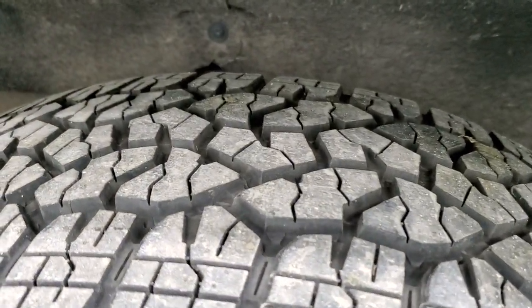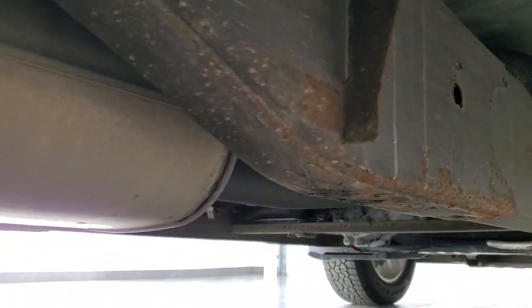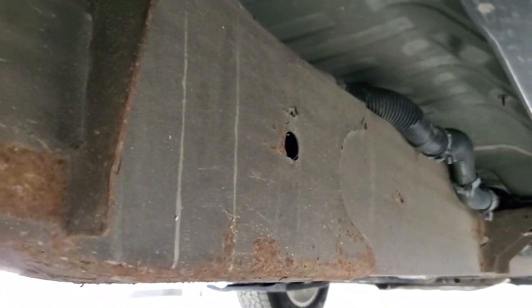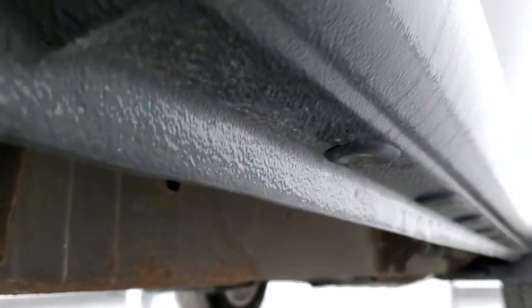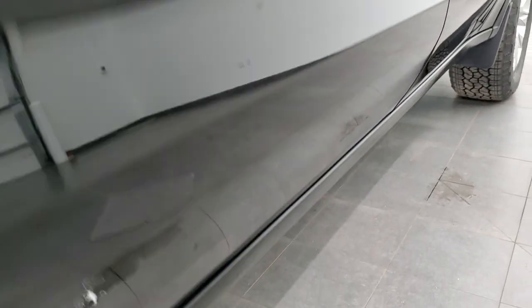Back tires have just as much tread as the front tires and the frame and underbody is in really nice shape. Underneath here has all the remaining factory exhaust and just a little bit of surface rust, which is pretty normal on the GMs. Lower rockers and cab corners all look really good as well.